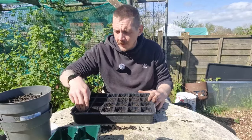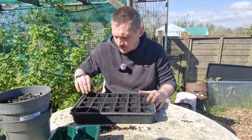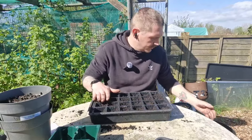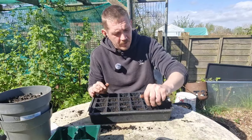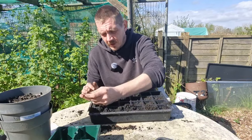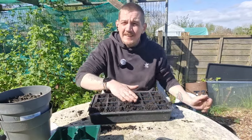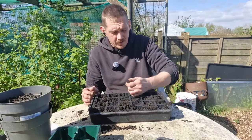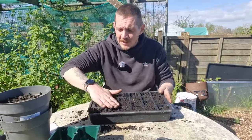I was watching Beechgrove the other night before Gardener's World, and I was listening to - I think his name's Brian - and he was saying when you water your seedlings it's better to use tap water rather than water from the water butt, which I didn't know. So we're going to give that a go today - we've got mains water down here on the plot. Supposedly there can be bacteria in the water butt which can affect your seedlings when they first get going. You learn something new every day.